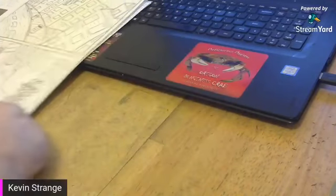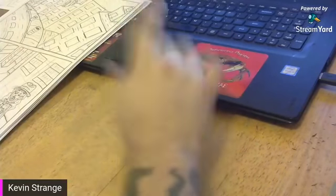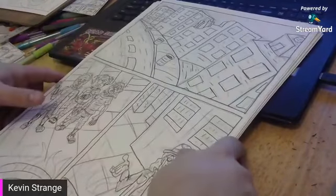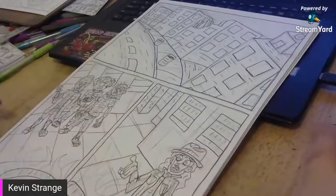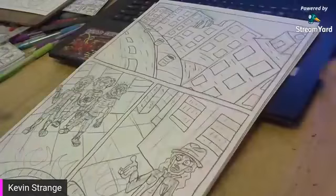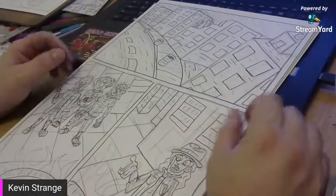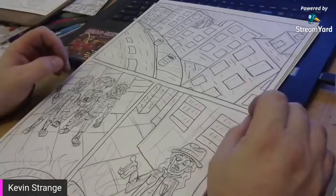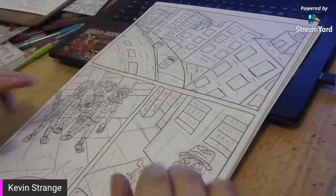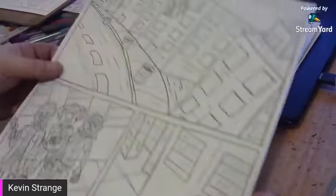Okie dokie gang, sorry about that - I muted you while I took that call. So I was able to knock out all 11 of those layout pages by about 5:30 to 6 o'clock yesterday, which gave me all evening to work and get even further ahead of where I wanted to be. I was able to get page number nine done.